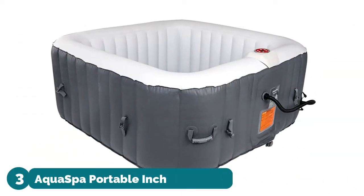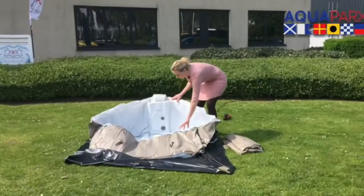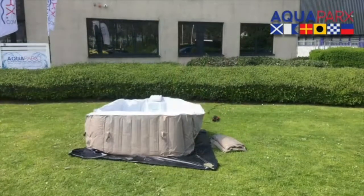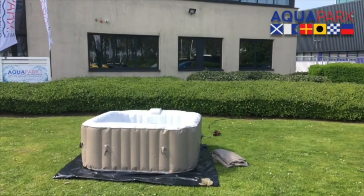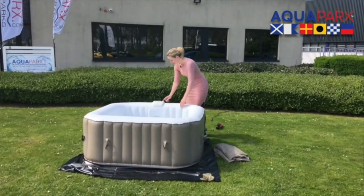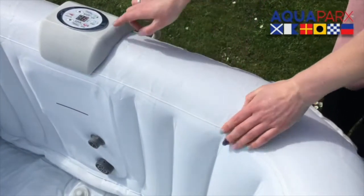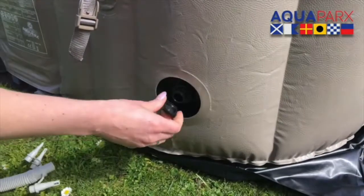Number three: Aqua Spa Portable Bubble Jet Spa. Relax at the touch of a button with the massage system, soothing air jet system, and rapid heating system. The integrated water filtration hard water treatment system makes water gentler on skin and the entire spa system. A cover maintains the water's warm temperature and keeps the water clean from debris. Double safety lock clips and built-in air chamber provide insulation and safety.